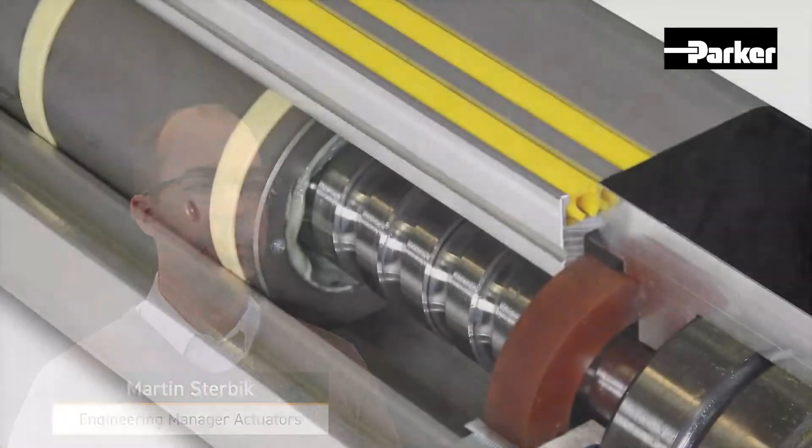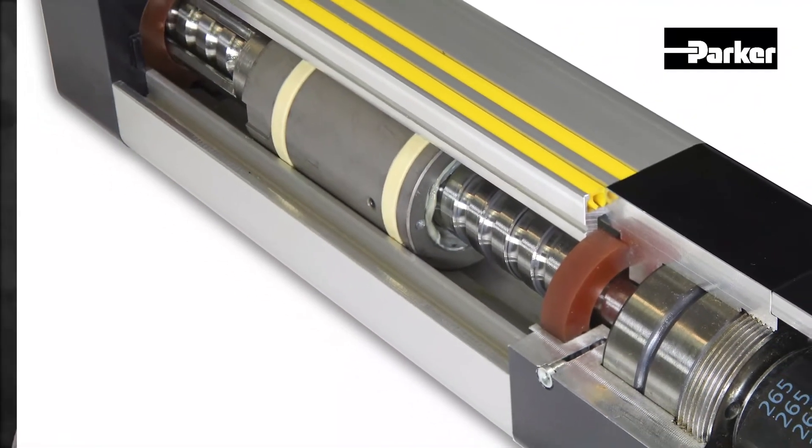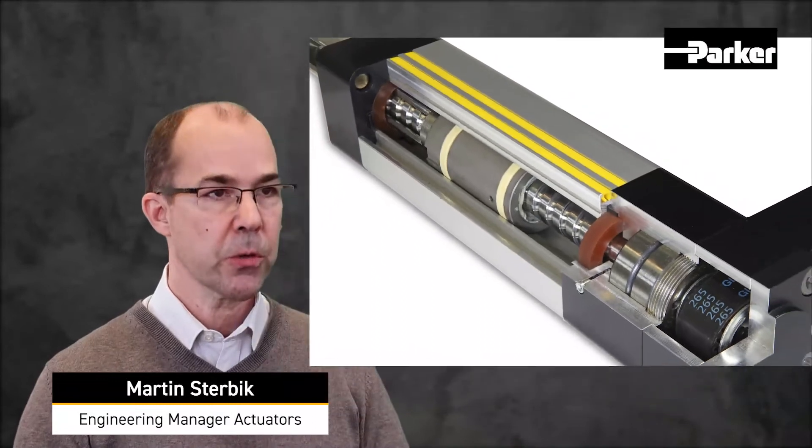The heart of the ETH cylinder is the ball screw, transforming the rotative movement of the motor into the linear movement of the rod.